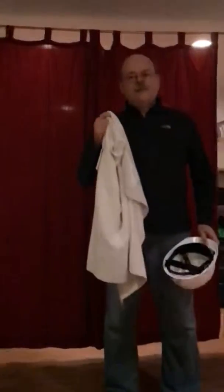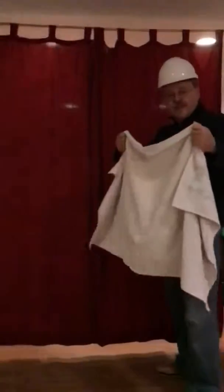Today I'm going to show you how to break the sound barrier with a towel. First, safety helmet. Second, a towel. Don't panic. And here we go.